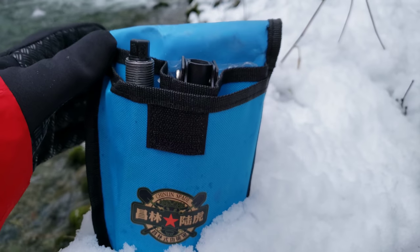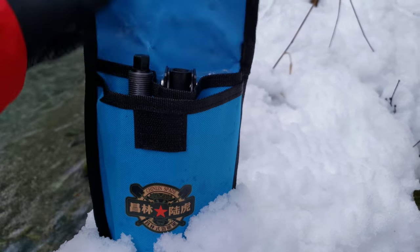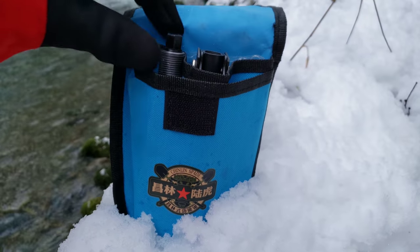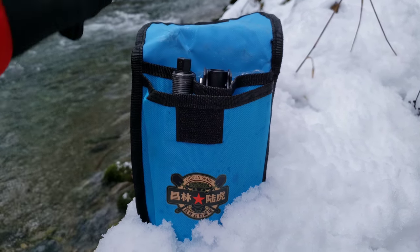So this has got a cool case here. This shovel was about 35 bucks on Amazon.